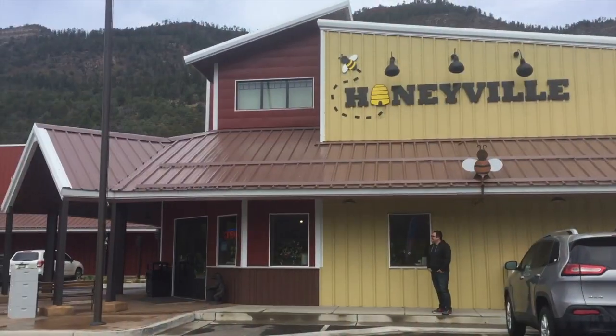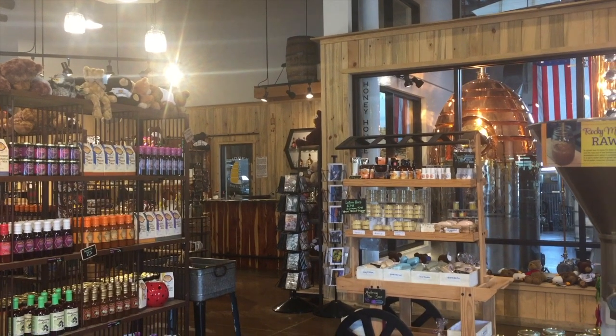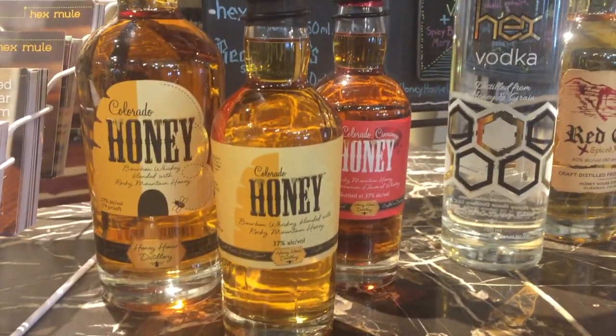On your way back, stop by Honeyville for a taste of the local honey — so good, we still buy it online. This shop is a must for foodies with lots of great local products, including local honey whiskey. Good whiskey too.